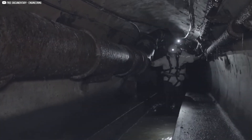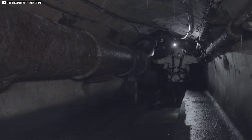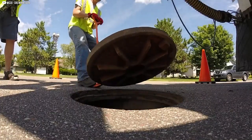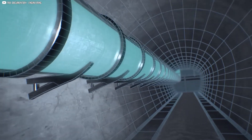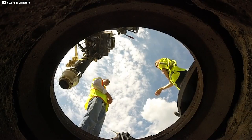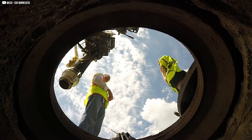It carries waste, rain, and even dangerous gases. Without it, cities would collapse into chaos. Yet most people never think about it. Today we're lifting the lid — literally. We'll explore the mystery, dangers, and genius of manholes. What's down there, and why should you care? Let's dive deep into the unseen world beneath our streets.